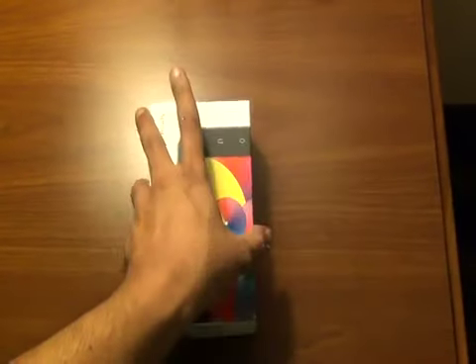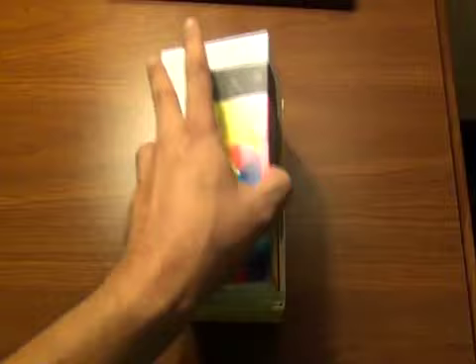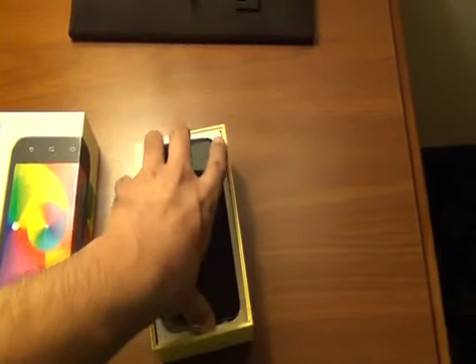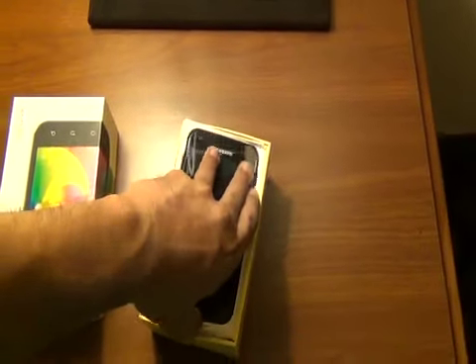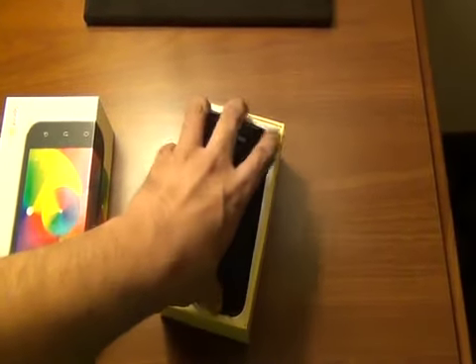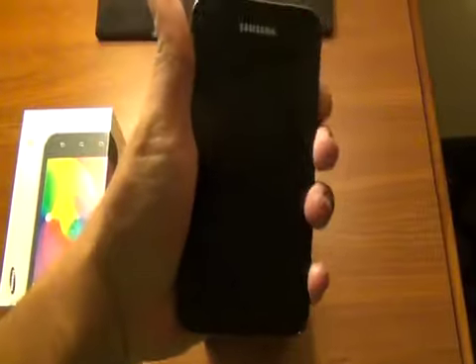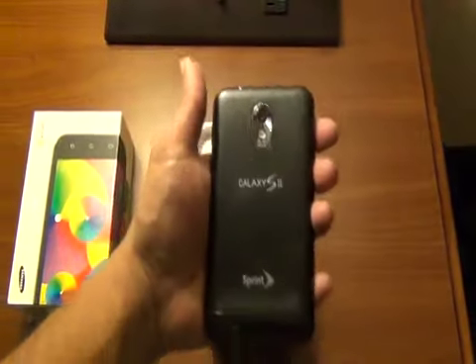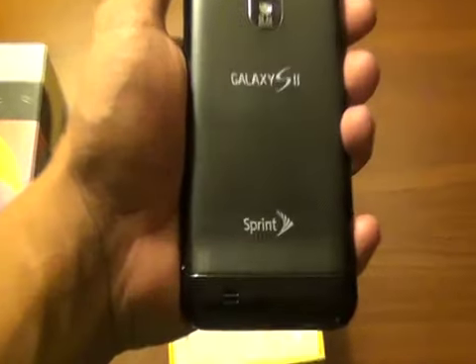It is a Samsung Galaxy S2 device. Look at this beautiful box. The only phone we've waited longer for is the Motorola Droid Bionic that finally hit Verizon last week on September 8th. So September 16th, which is this Friday, you're going to see the Samsung Epic 4G Touch on Sprint.